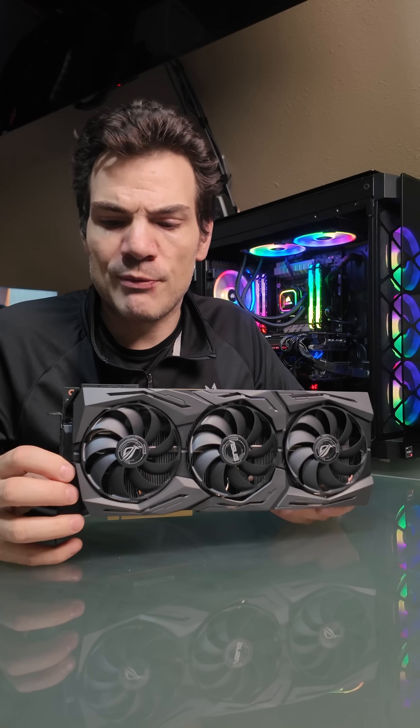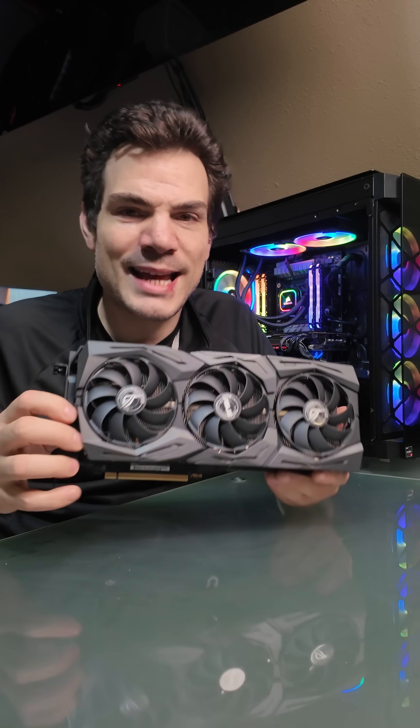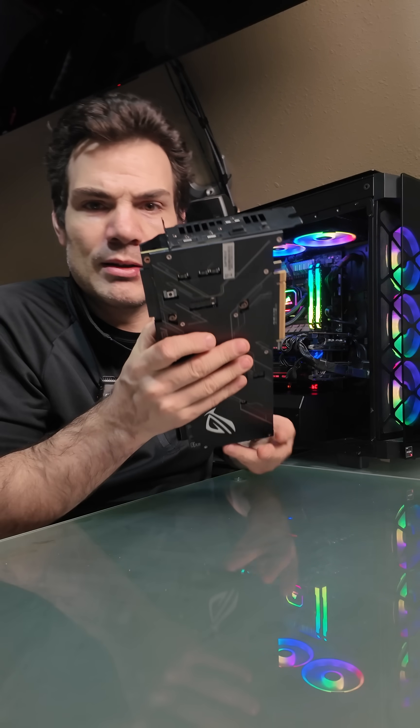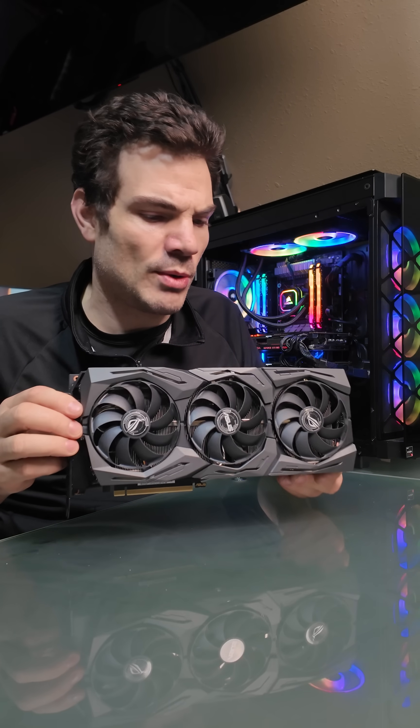Generally speaking, stuff that you buy today will look something like this. Not necessarily identical, but it will have some looks like this. This is kind of fancy, but it's also kind of standard in 2025.